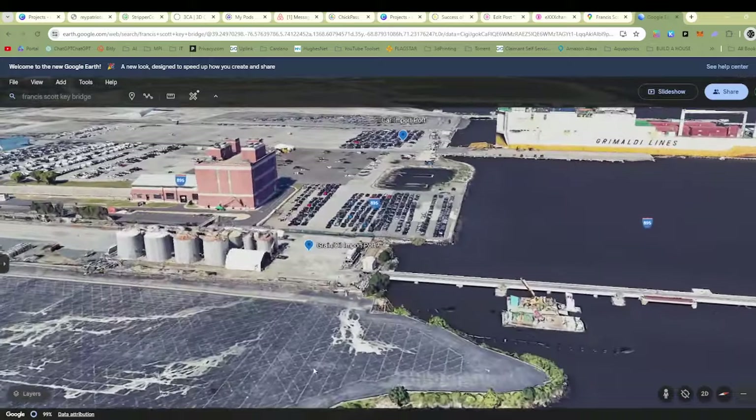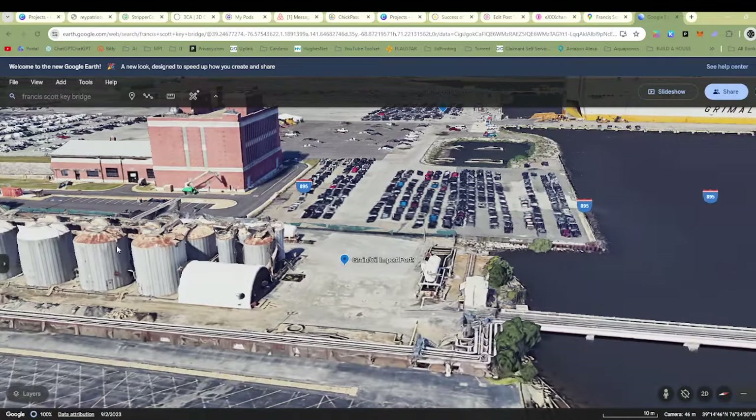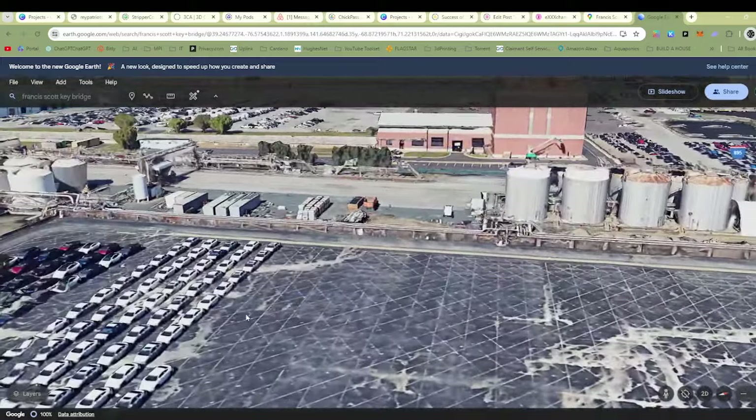I don't know what this is — this is grain or oil import here. It doesn't look like oil because it's like rusty, but maybe it is. You've got more car import lots here.